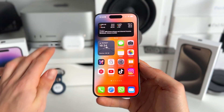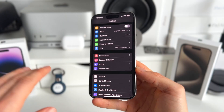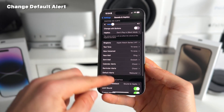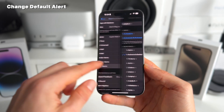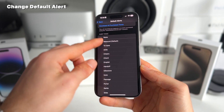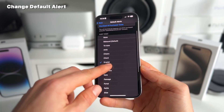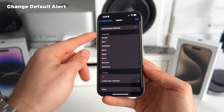Number three is that we can now finally change the default alert. This has been something plenty of people have been asking for. So if you go to Settings and then Sounds & Haptics, scroll down and you have this default alert section. When you click on that, you can see all these different new alert tones. This is the new one added in iOS 17 that we couldn't change before. Now you can change it to your preference. What's also really cool is that you can now also change the default haptics.